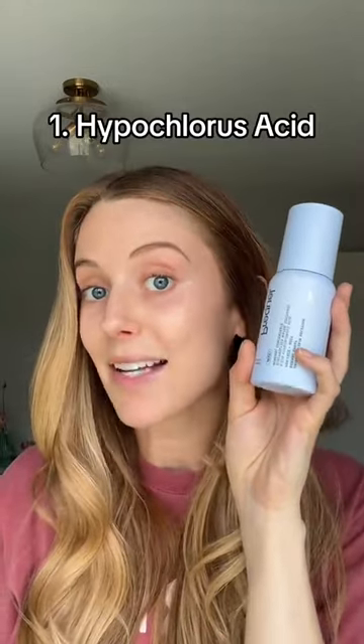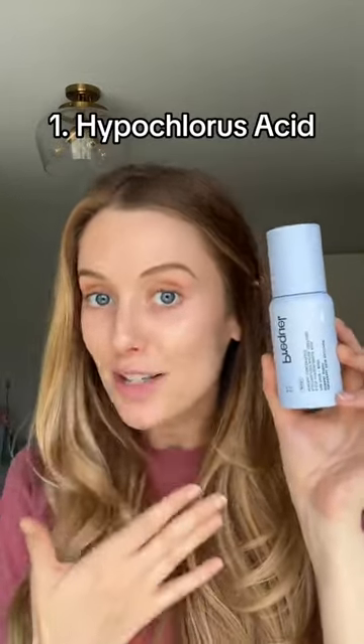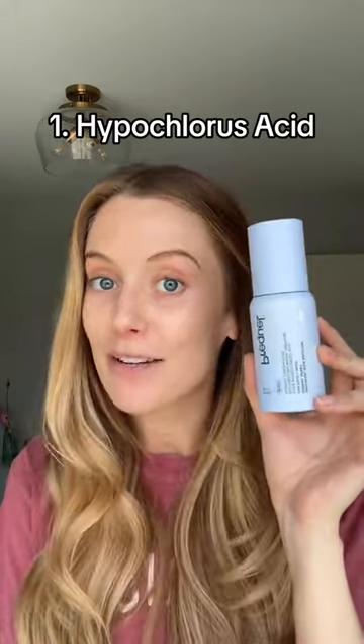Number one is a hypochlorous acid mist. It kills bacteria just like Dial hand soap, but it's also amazing for your skin because it's anti-inflammatory and promotes healing.